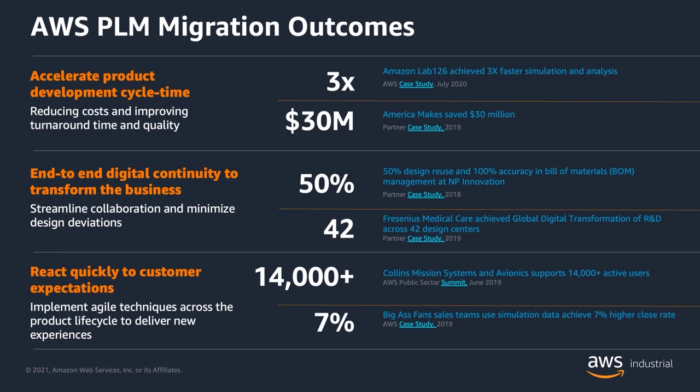Their outcome today is 14,000 users migrated, and we continue to work with them to help accelerate the innovation they want to provide on top of that, building on top of the OEM platform.